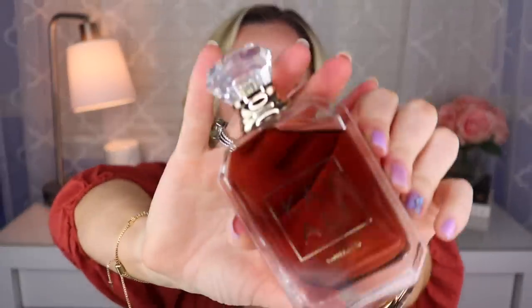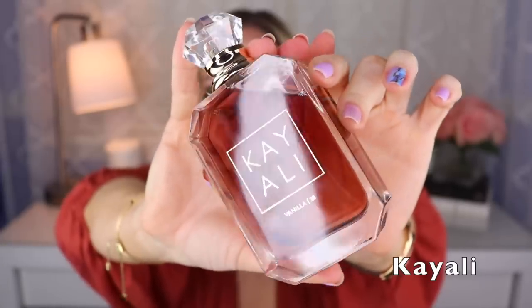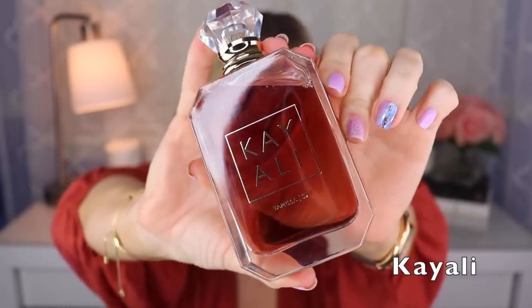We're finally to the K's — first up is one from Kayali: Vanilla 28, probably the most popular one from the collection. It has vanilla orchid and brown sugar tonka. It is really nice — a little bit sweet but not too sweet. It's like a darker style of vanilla with a little touch of florals and maybe a touch of musk. This one was created by Gabriela Chelariu.